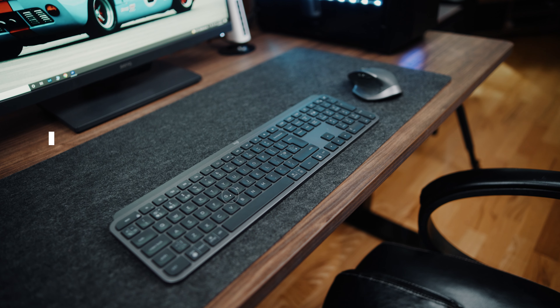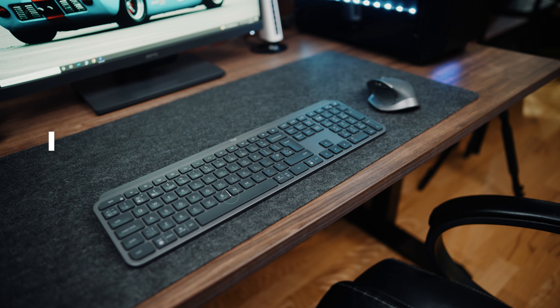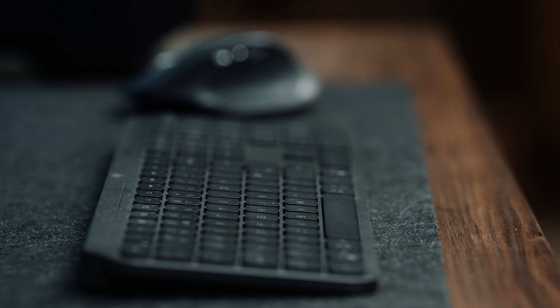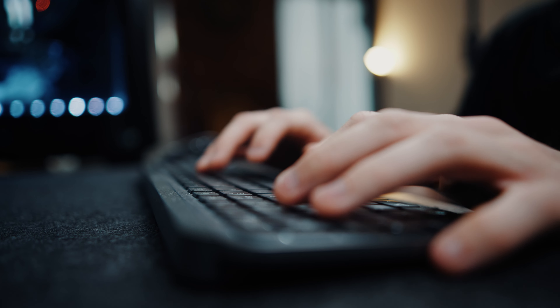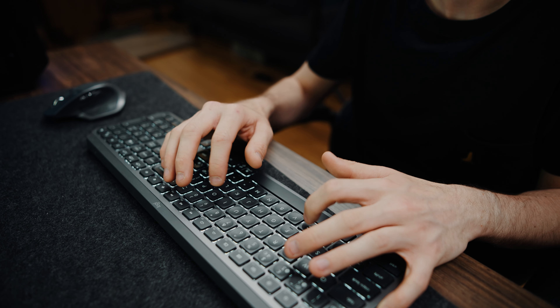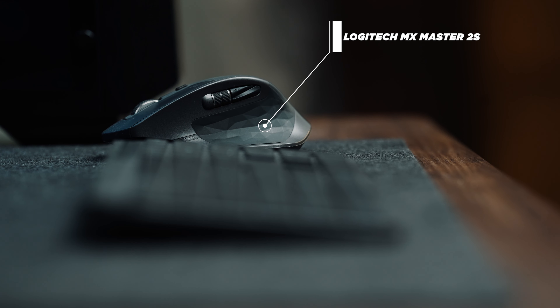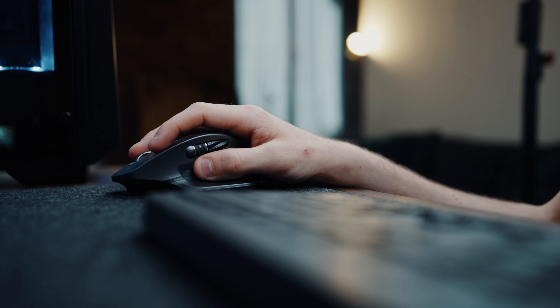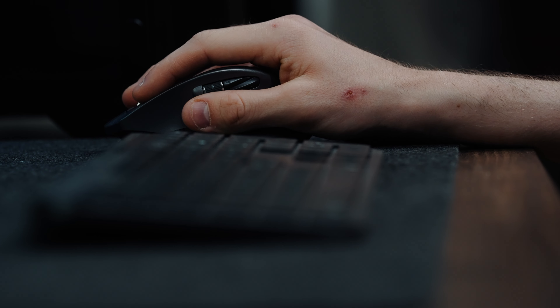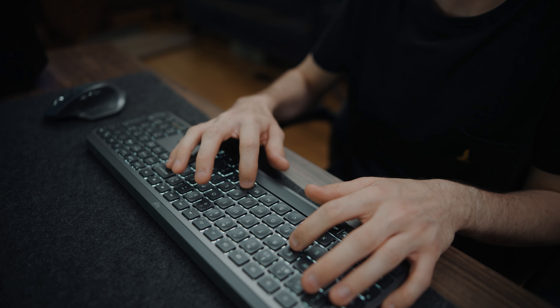Let's look at what's on the desk itself. Starting with the peripherals — the keyboard is actually a very recent upgrade. I moved away from using a mechanical keyboard to this Logitech MX Keys, and I tell you what, it is a great upgrade. And with the mouse I've also got a Logitech MX Master 2S, and these in conjunction with one another is a great combo — great for editing and keeps things nice and clean. I've tried to go with an all-wireless setup.